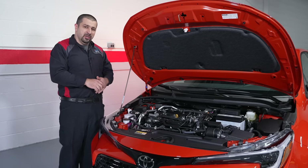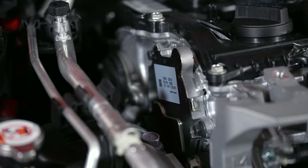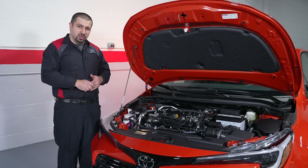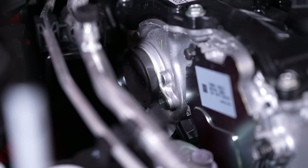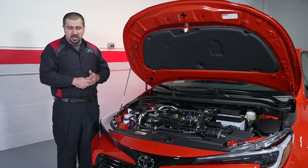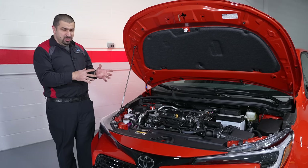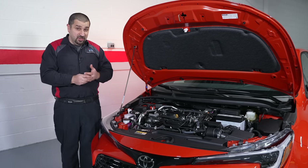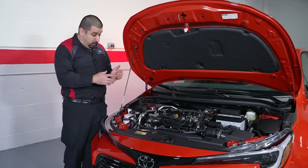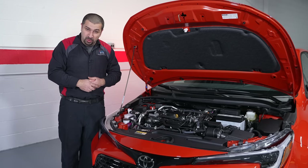This engine also has a very clever VVTi system. On the intake side there's a small electric motor that speeds up and slows down to advance and retard timing, instead of the traditional oil-controlled variable valve timing. On the exhaust side, however, we do have the oil-controlled system, since you don't need to change the exhaust angle as much. For reliability, these engines have been out since 2018 in the Camry, with plenty of examples over 200,000 miles showing no major issues.